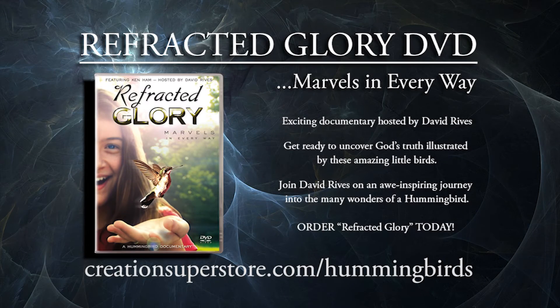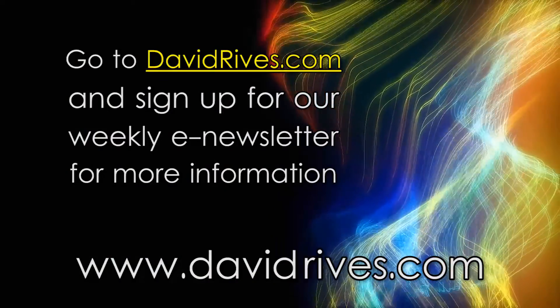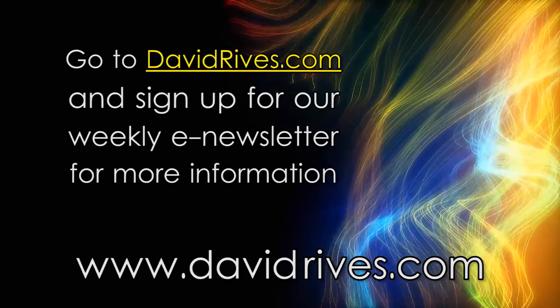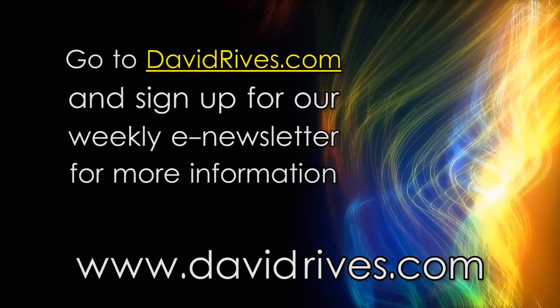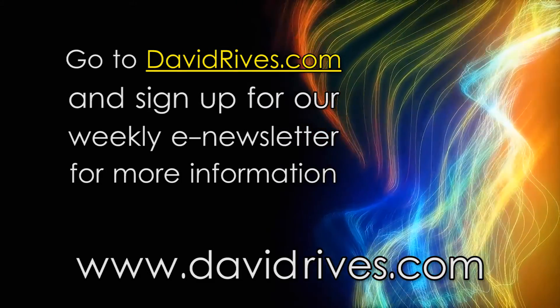To find out more about the amazing design of hummingbirds, get a copy of Refracted Glory, the new feature-length documentary that will take your breath away. Visit creationsuperstore.com/hummingbirds. Sign up for our email updates at davidrives.com to receive free content and videos.